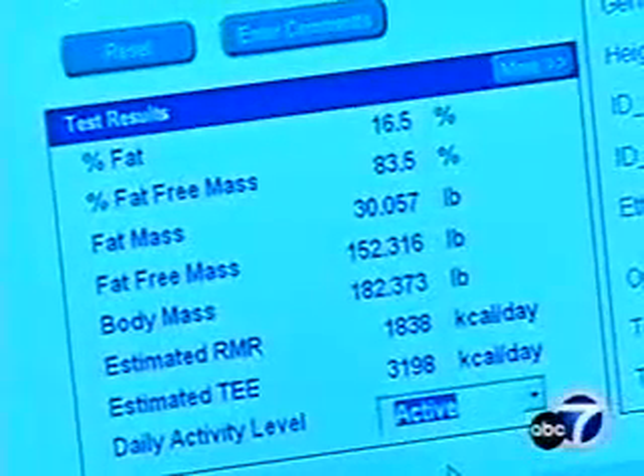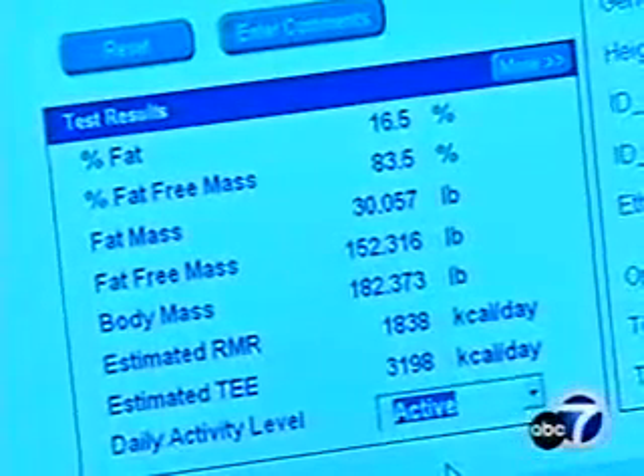16.5% — that was about the average for the quarterbacks at the Combine. Too much body fat can be an indicator of other issues like diabetes or heart disease. Now, if you want to lose weight, it's very important that you lose fat and not lean mass. If you lose lean mass, your metabolism will actually drop.